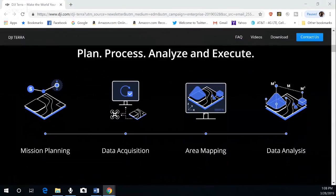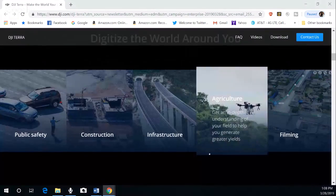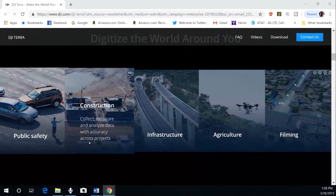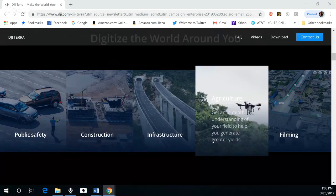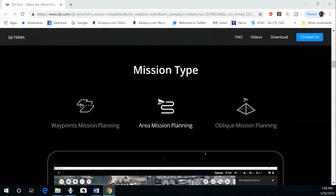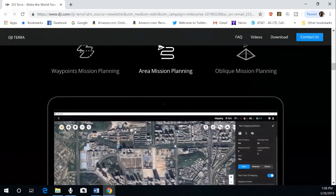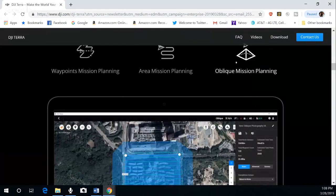Talking about mission planning, data acquisition, area mapping, and data analysis — digitize the world around you. Use cases include public safety, construction, infrastructure, agriculture, and filming. Mission types include waypoint mission planning, area mission planning, and oblique mission planning.